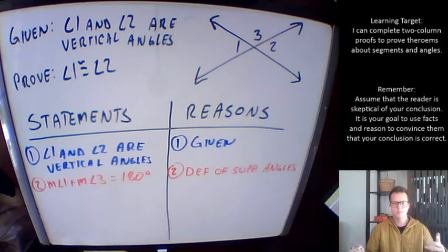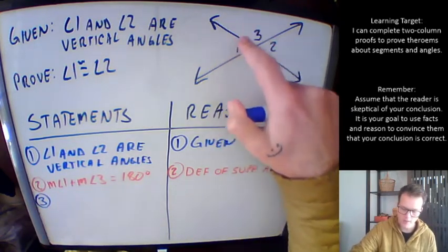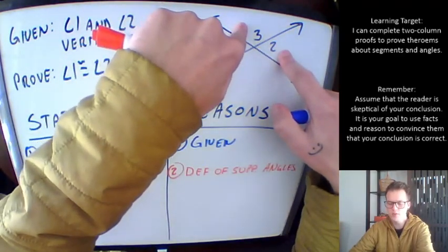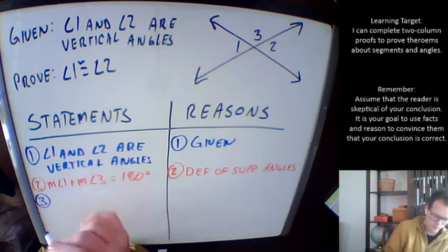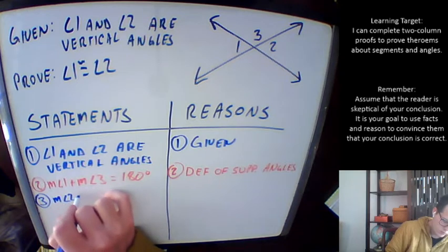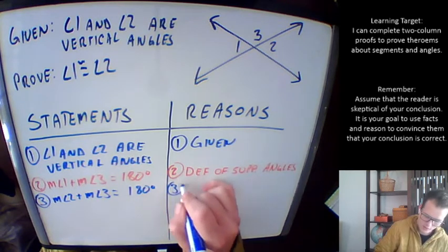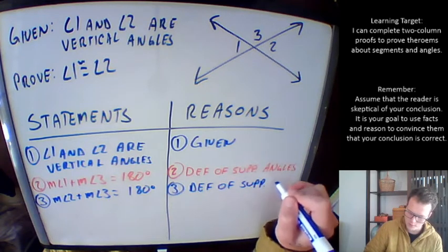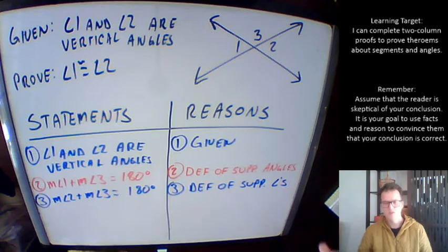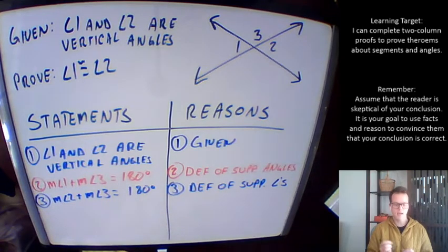Step three is going to be very similar to step two — and it's going to feel a bit redundant, but we do have to write it all out. Instead of talking about angles one and three being supplementary, we're now going to talk about the fact that angles two and three are supplementary. The measure of angle two plus the measure of angle three equals 180 degrees. The justification is the same: definition of supplementary angles. We used the same definition twice to make two separate statements that are both equally true.